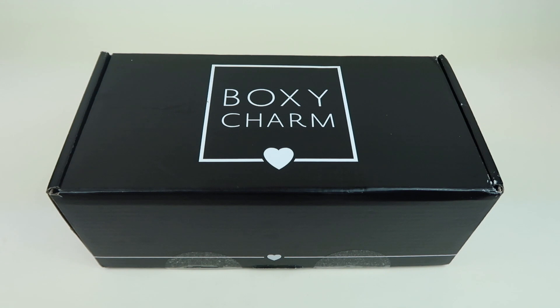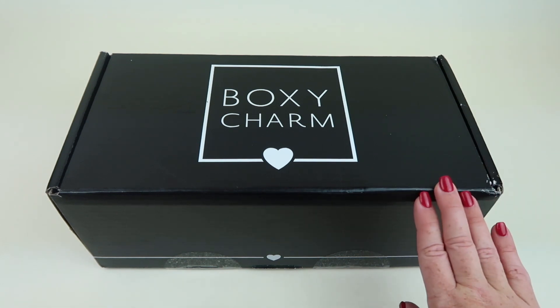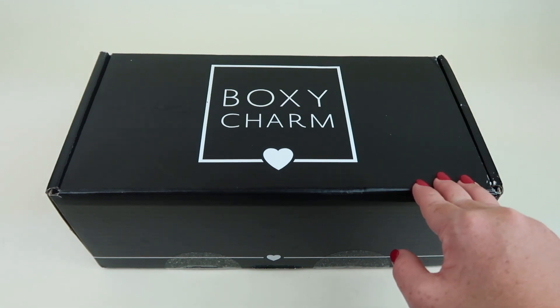This is my review and unboxing for BoxyLux for September 2019, and I personally subscribe to this box. BoxyCharm, the base box, is $21 a month. If you want BoxyLux, you have to subscribe to BoxyCharm and then upgrade — it's an additional $28.99 a quarter, so every three months you get this big box, and every other month you get the regular box.